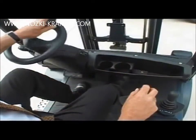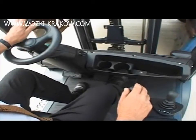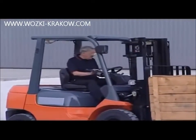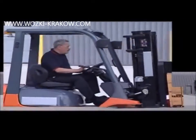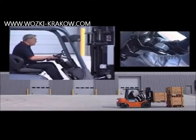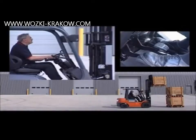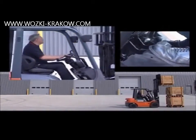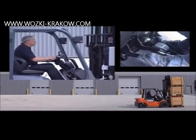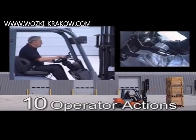Engine output powers both the traction and lift functions of an engine truck, and all operators face the challenge of having to lift a load as quickly as possible while simultaneously moving the truck forward at creep speed. Let's now see how Truck A copes with the task of operating effectively with these two directly opposing speed demands. As the operator approaches the stack, the inching pedal is used to stop the truck, and the engine RPM is increased by pressing on the accelerator pedal in order to lift the load. The inch brake is released to creep up to the stack and pressed down again to hold the truck while the load is lowered. Reverse is then selected, the inch brake released, and the accelerator pressed down to back away. This common and frequent manoeuvre requires no less than 10 operator actions for every load stored.